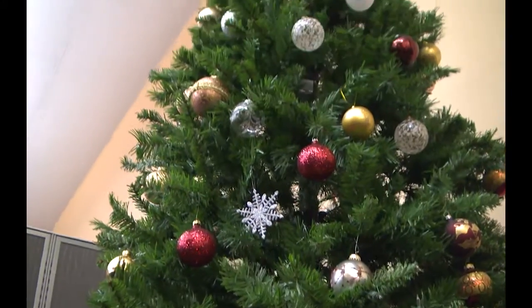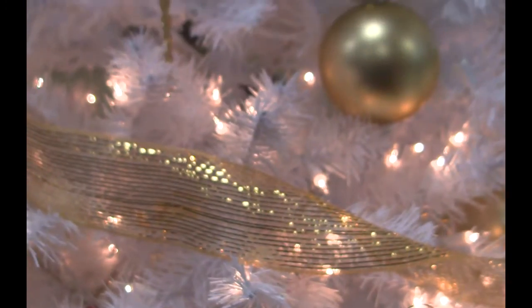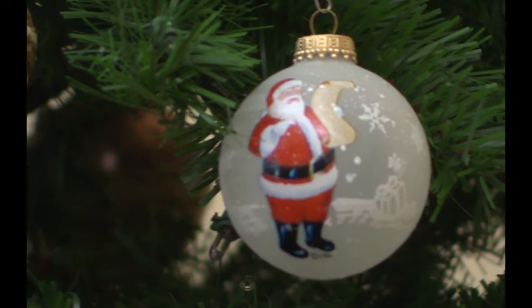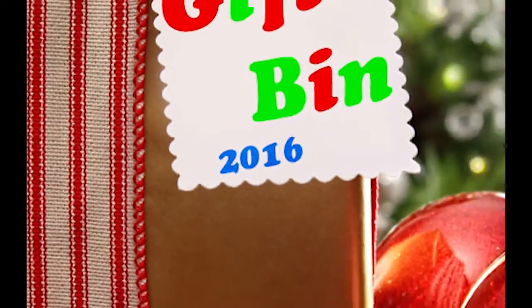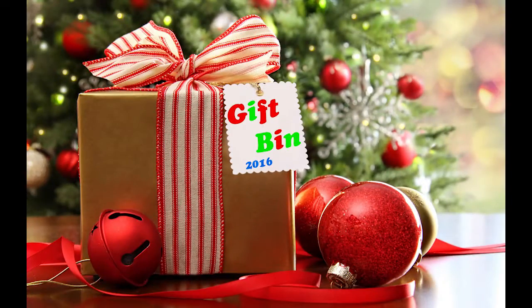A robot that talks to you, a robot with a camera that flies, a mini red light of the 80s, and the cube that's going to give their GoPro a run for its money. Hey internet, welcome to the Gift Bin. I'm Chris Iredondo with my colleague Colin Cook, and we're going to bring you the latest and the greatest gifts of 2016. Here we go, let's roll.